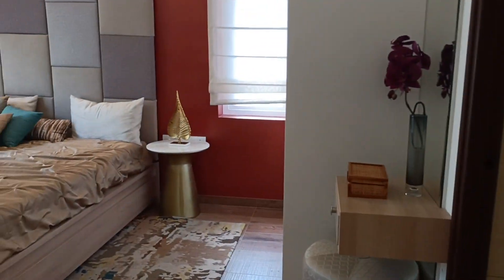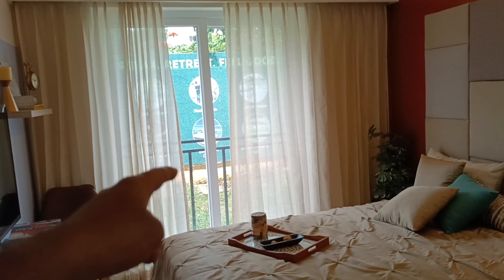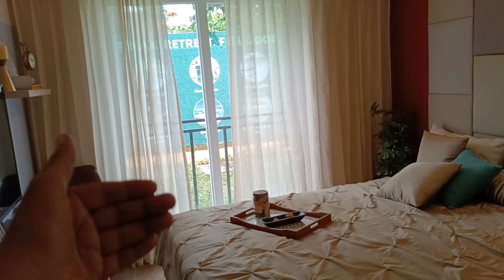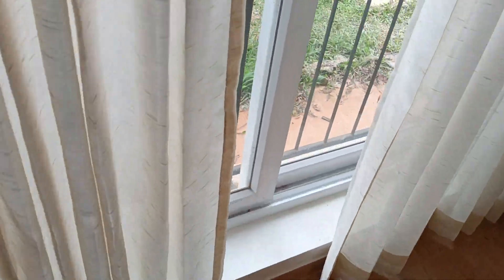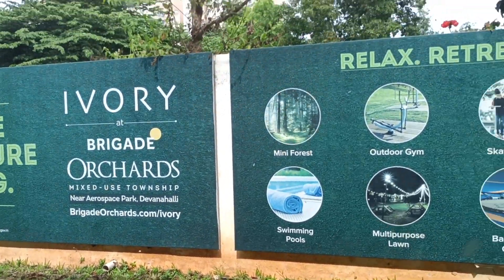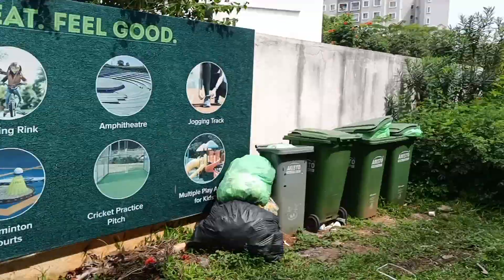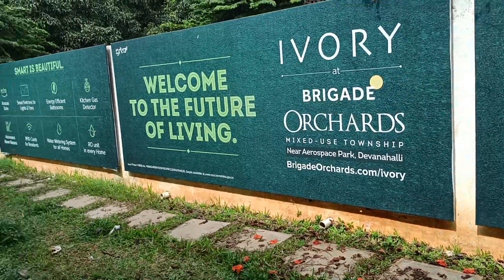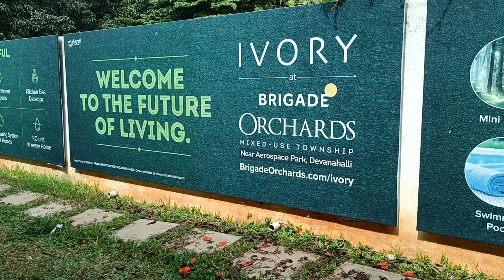This is the common bedroom, a common washroom, and the master bedroom with an attached washroom. There is also a standing French window — you can only stand here, but you can slide it. This is how you will have the view. These are sample apartments and they will mostly demolish it once the entire project is sold out.